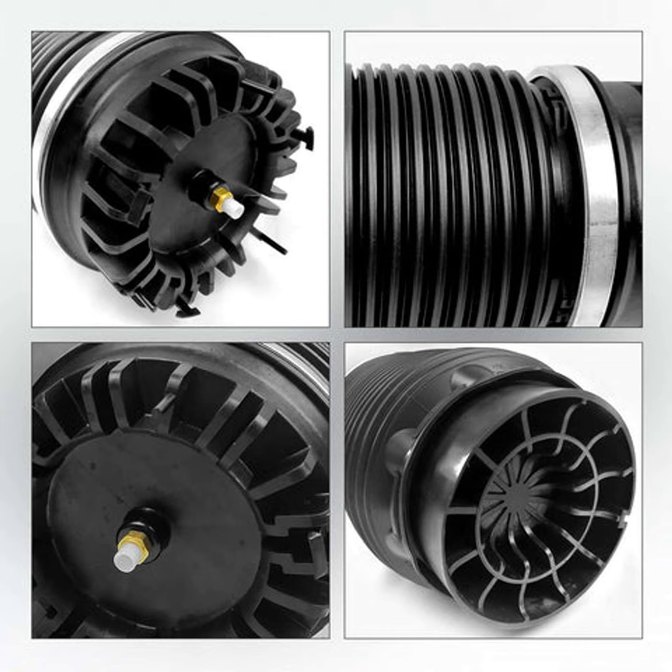Another huge benefit is the customizable ride height. With air springs, you can raise or lower your vehicle with the push of a button. Need more ground clearance to tackle an off-road trail? No problem — just air it up. Taking the interstate for a 500-mile road trip? Lower it down for better aerodynamics and fuel economy. How cool is that?